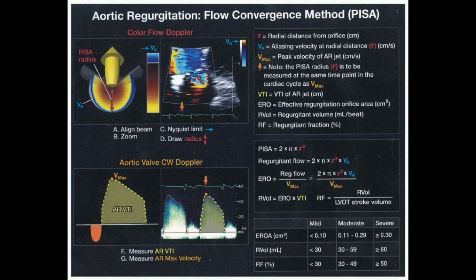By analyzing its size, shape, and the speed of blood flow, we can calculate how much blood is actually leaking back through the aortic valve. There's a precise formula behind it — it helps us go beyond just seeing the leak and actually quantifying it.